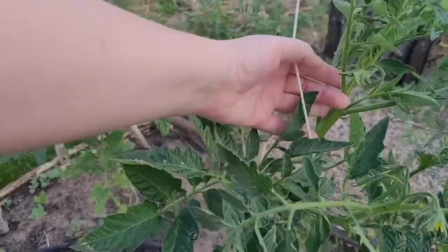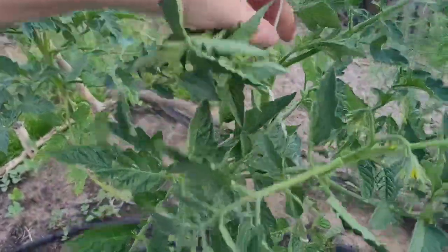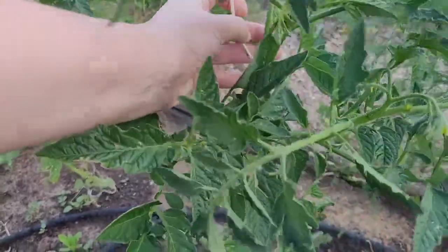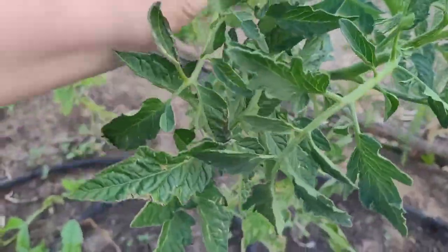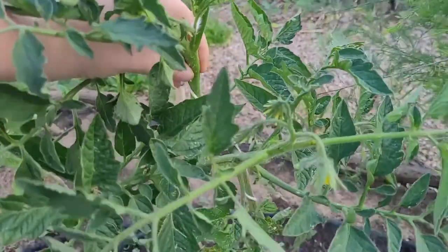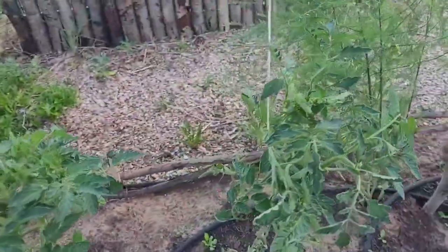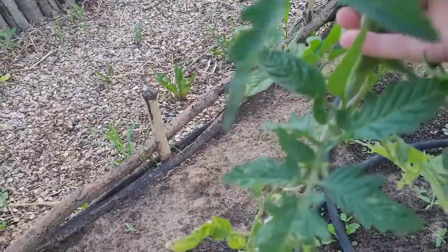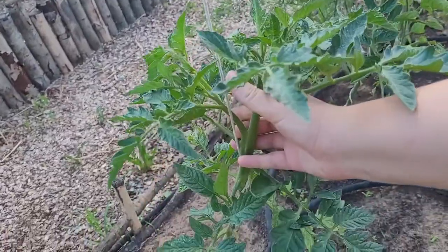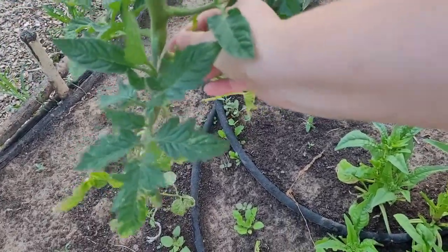I can go ahead and wind this one back around so that I have a single lead still. If your suckers get away from you, you don't have to take them completely off. If they're rather small then I will. But if they're big enough - oh no, I just went ahead and snapped that branch. I'm just going to put it back together and you'd be amazed at what will heal. You don't have to take the whole sucker off. If it's quite a big one I might leave it and pinch the tip out of it. But I try to get them a little bit smaller and pull those off.